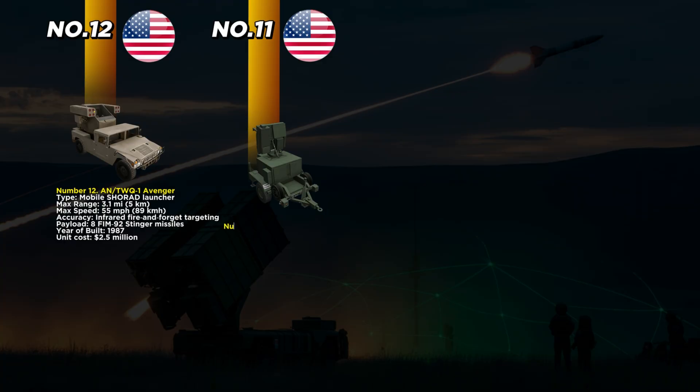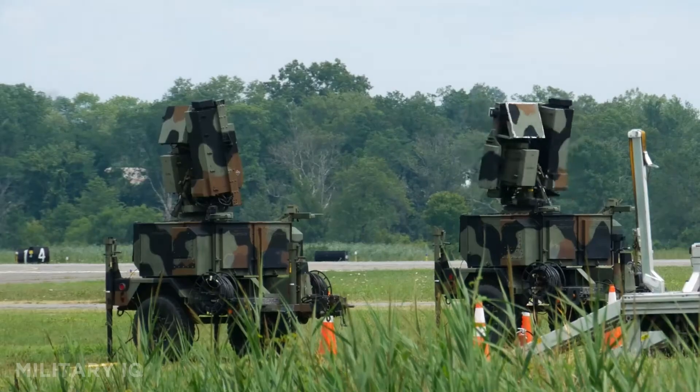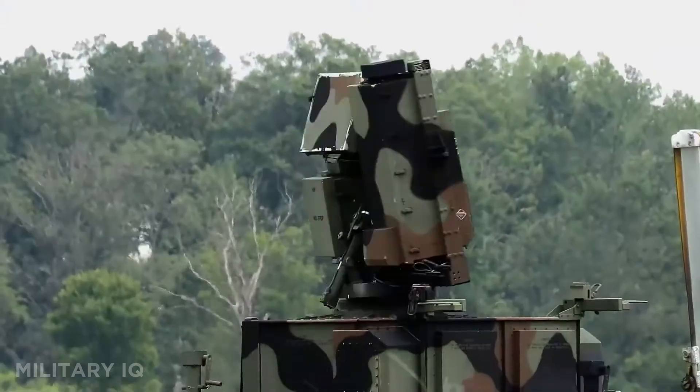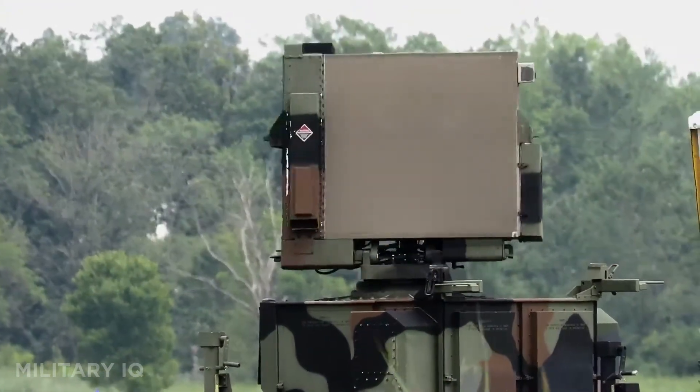At number 11 is the ANM-PQ-64 Sentinel, the radar system that gives air defenses their eyes and ears. Built in 1995, the Sentinel is a stationary platform that provides 360-degree coverage for up to 46 miles. It uses advanced 3D radar tracking and can lock onto targets with less than 10-meter precision. Although it doesn't fire any missiles itself, it plays a vital role by guiding systems like NASAMS and Avenger. With a unit cost of $2 million, it's a critical part of the U.S. Army's layered defense network.